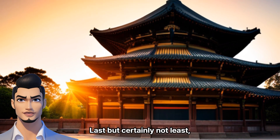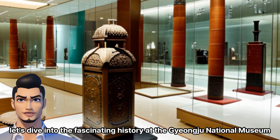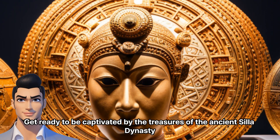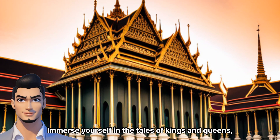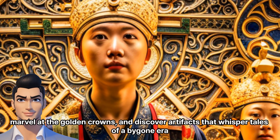Last but certainly not least, let's dive into the fascinating history at the Jongju National Museum. Get ready to be captivated by the treasures of the ancient Silla Dynasty. Immerse yourself in the tales of kings and queens, marvel at the golden crowns, and discover artifacts that whisper tales of a bygone era.